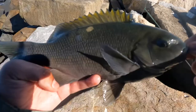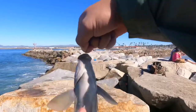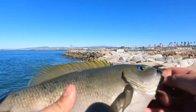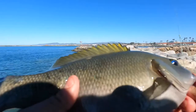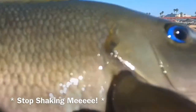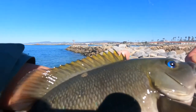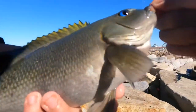Oh my gosh guys, a monster opaleye — this is huge! This is like 10 to 12 inches because I haven't caught an opaleye this big before. The buttermouth perch stopped biting but the opaleye started biting, and this is literally my favorite tasting fish ever. I caught this on mussels — believe it or not, I got some mussels from the bottom of the jetty and decided to use them.